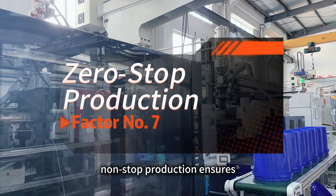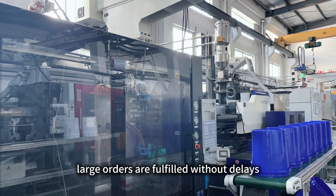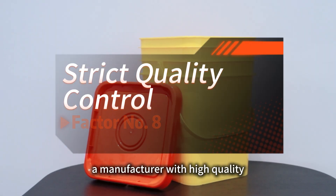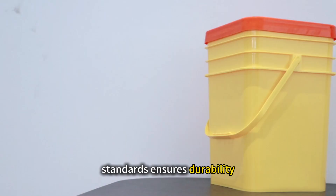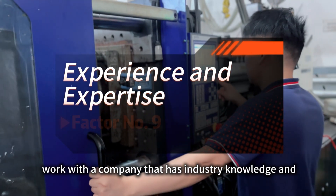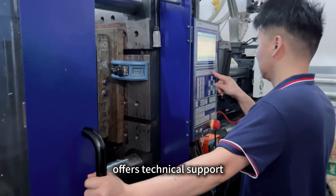Number 7: Non-stop production ensures large orders are fulfilled without delays. Number 8: A manufacturer with high-quality standards ensures durability and reliability. Number 9: Work with a company that has industry knowledge and offers technical support.